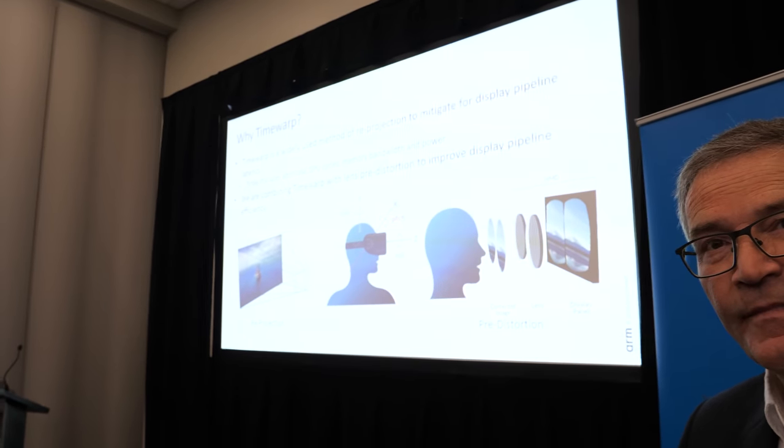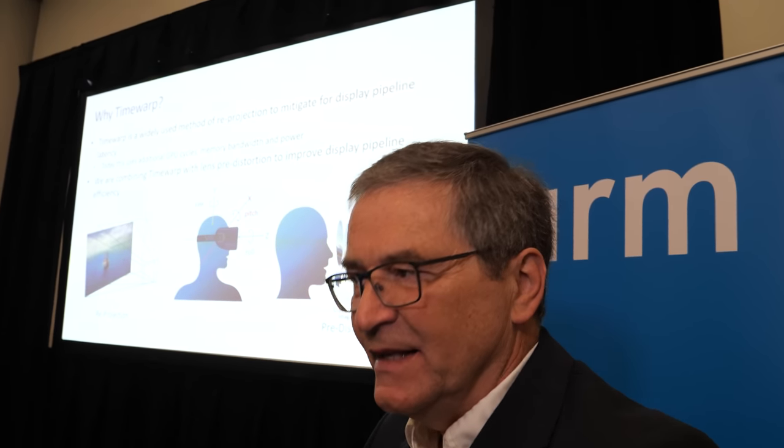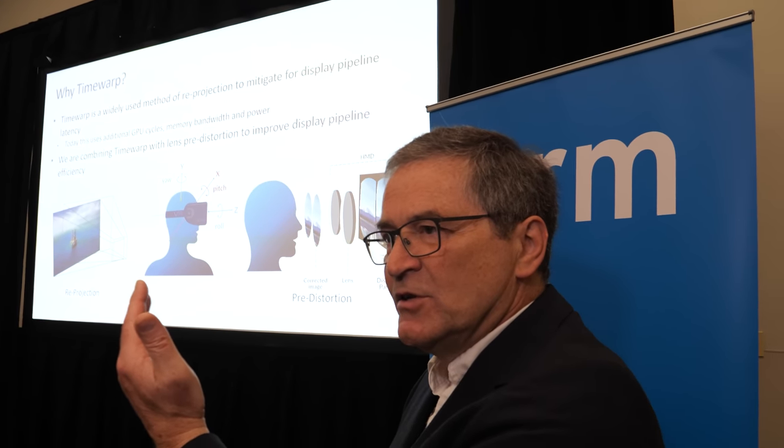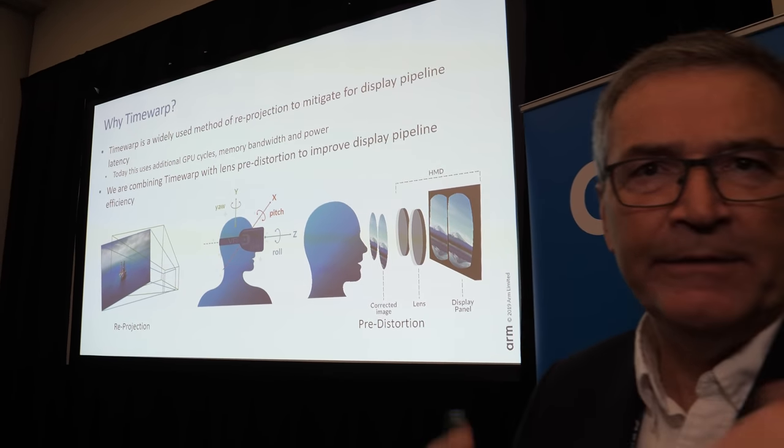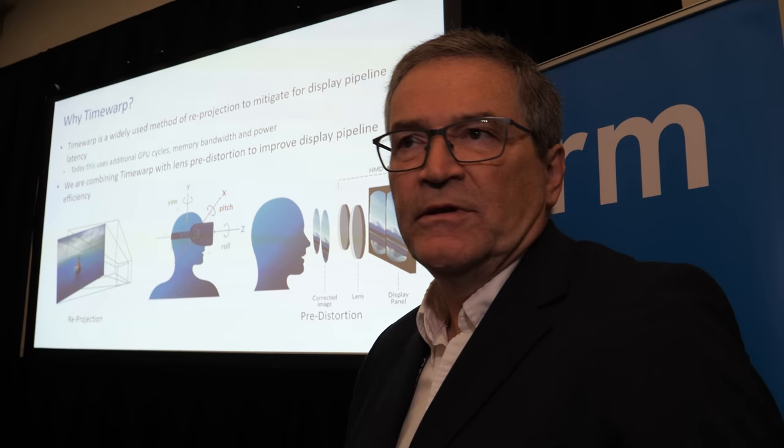When you move your head the image will move much more smoothly — much closer to the actual head movement you're making. There are links between the sensors, whether gyroscopes or others, that allow you to work out the head pose. That's being fed into the display processor so the display processor takes care of it; the GPU doesn't have to get involved and can continue delivering the best game performance possible.